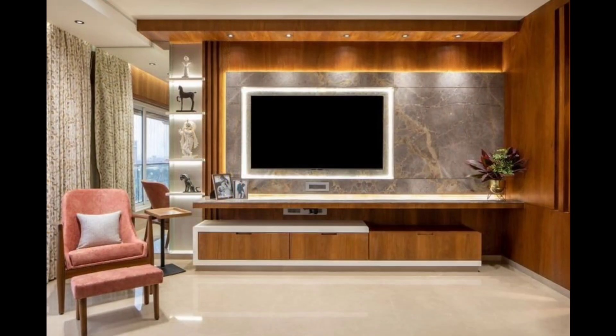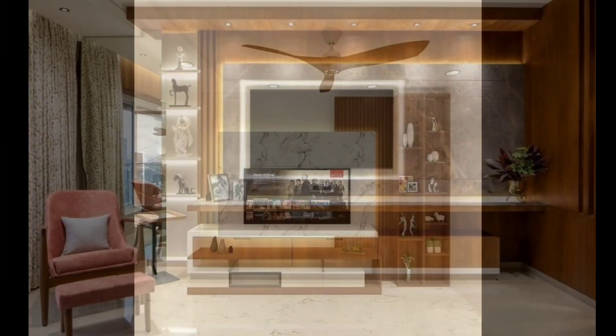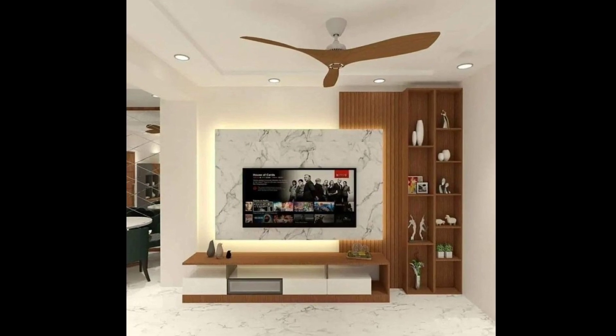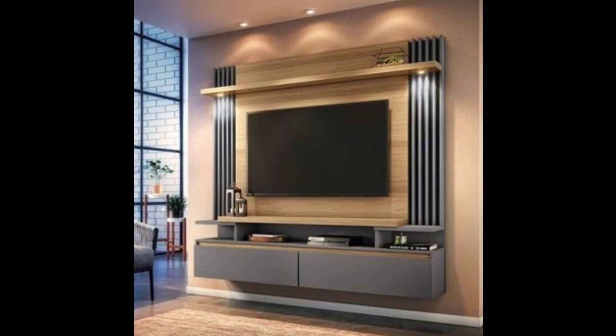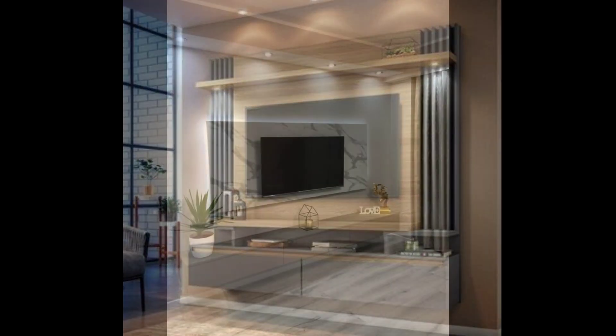Number three: create a recessed wall niche to accommodate the TV and media equipment. Customize the niche with built-in shelving and cabinets for a streamlined look, and add accent lighting to highlight the niche.